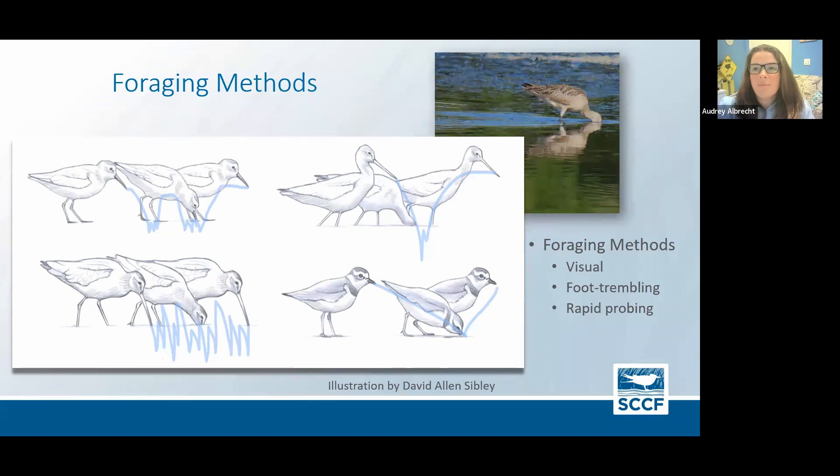The marbled godwit, featured in the upper right, is one that if you look up a description of them online, they actually joke about how they're not afraid to get their head wet — they'll stick their whole head in the water when probing for food. The ones on the left are sandpiper-type species that are constantly rapidly probing for food, versus a plover in the bottom right doing that more familiar stop-start motion. Plovers are visual foragers — they tend to look for their food, stop, and carefully pick it up, whereas sandpiper species are just constantly probing.